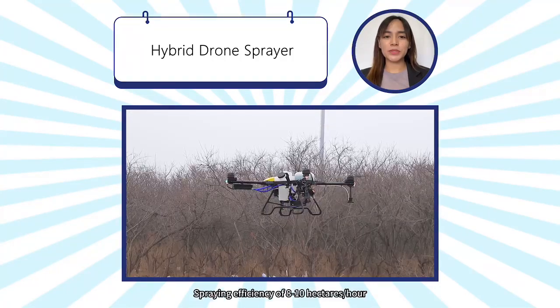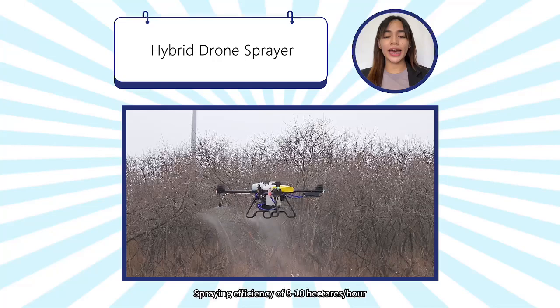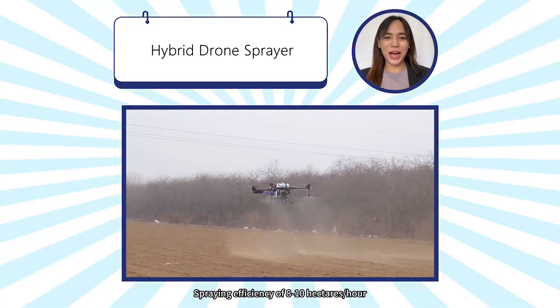Spraying weight of 6 amps. Spraying efficiency of 8 to 10 hectares per hour.